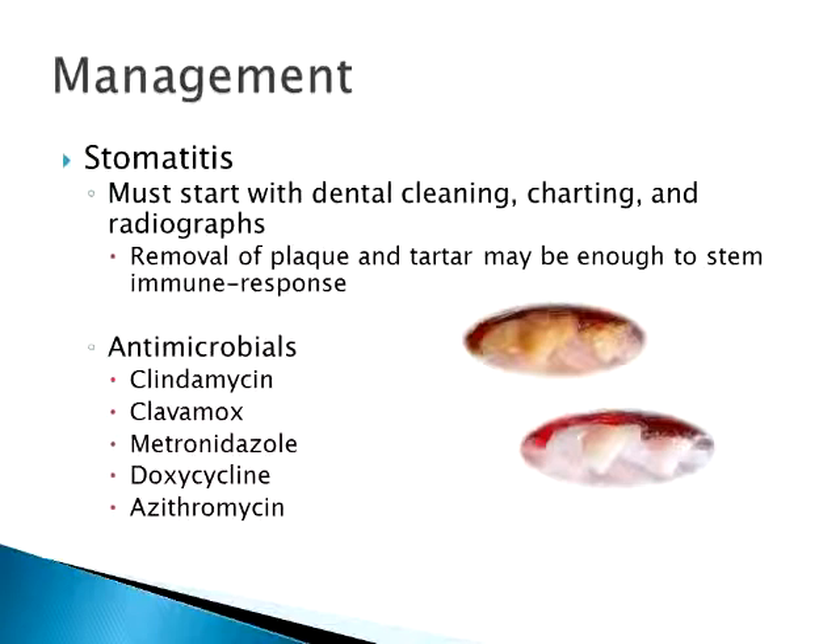For stomatitis, the best approach is a dental cleaning with full tooth charting and radiographs so you can see what's going on underneath the gum. You can check for root resorption, tooth root abscesses, and other issues you simply can't detect just by looking at the teeth. You could have terrible crowns with fine roots, or perfect crowns with no roots and abscesses everywhere. Dental radiography is really a good line of defense. Sometimes just removing plaque subgingivally is enough that the immune system recognizes the situation and doesn't overreact.